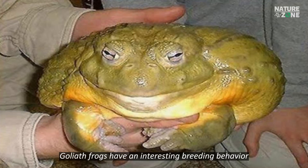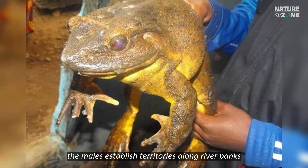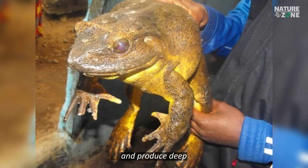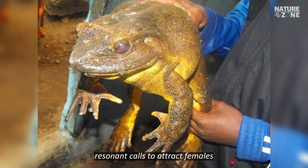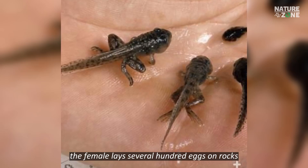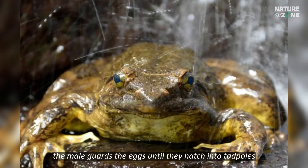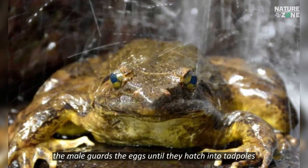Goliath Frogs have an interesting breeding behavior. The males establish territories along riverbanks and produce deep, resonant calls to attract females. After mating, the female lays several hundred eggs on rocks in shallow, fast-moving water. The male guards the eggs until they hatch into tadpoles.